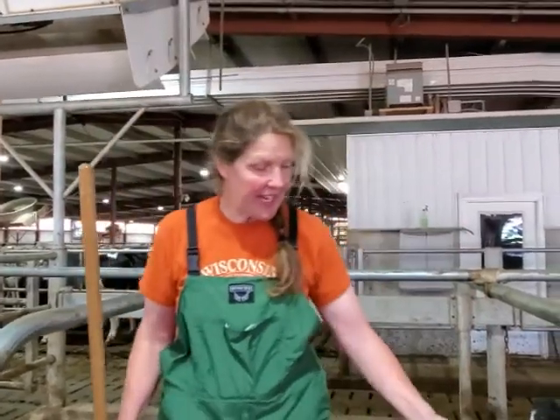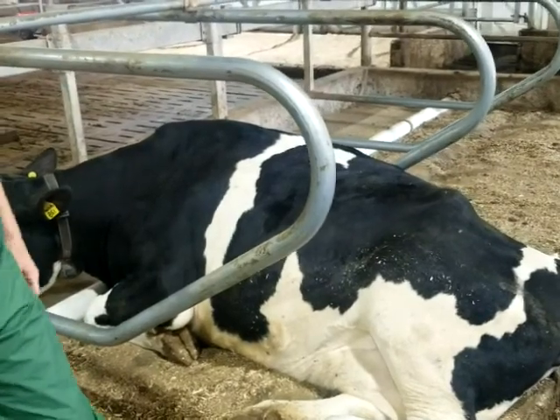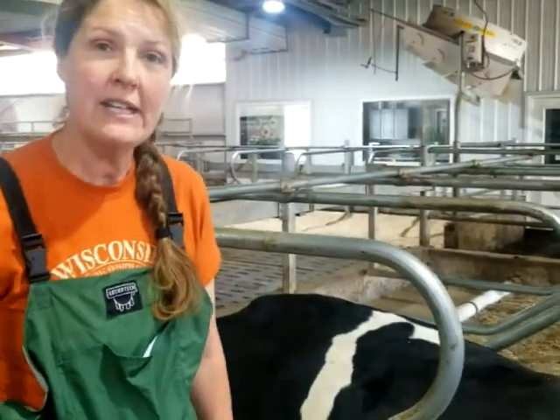First of all, if you notice, we've got a cow right here. She's laying comfortably on it. When we chose to go with the DCC water bed, we looked at sand and other mattresses.